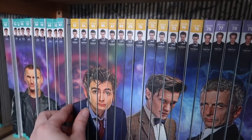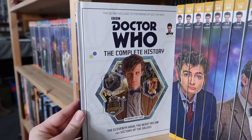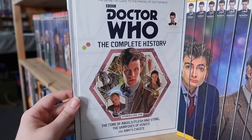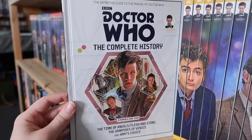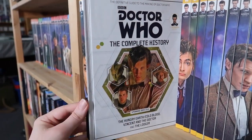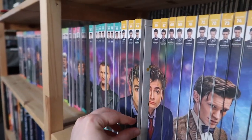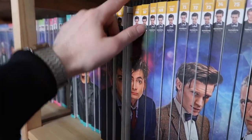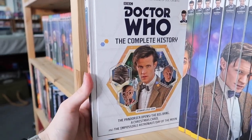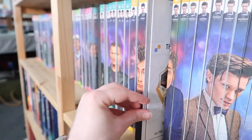Let's start with volume sixty-three, which is The Eleventh Hour, The Beast Below, and Victory of the Daleks. Volume sixty-four is Time of the Angels, Flesh and Stone, Vampires of Venice, and Amy's Choice. Volume sixty-five is The Hungry Earth, Cold Blood, Vincent and the Doctor, and The Lodger. Volume sixty-six is a chunky one: Pandorica Opens and The Big Bang, A Christmas Carol, The Impossible Astronaut, and Day of the Moon.